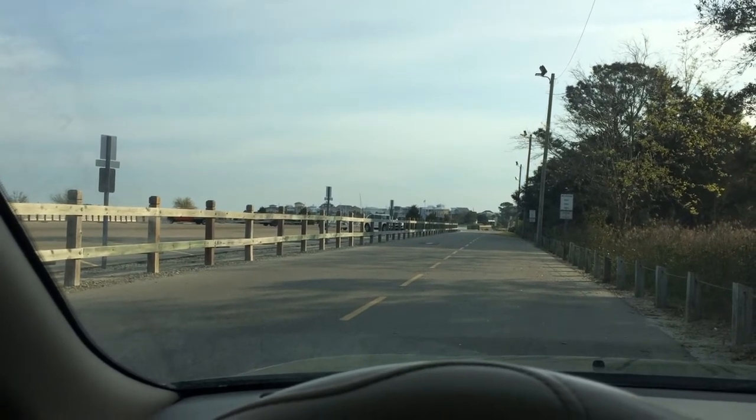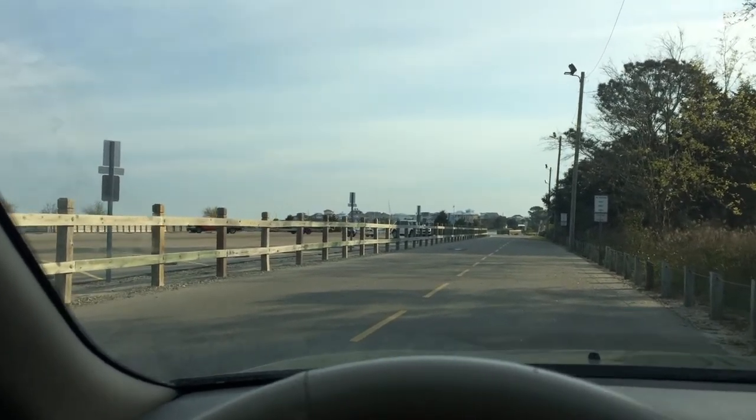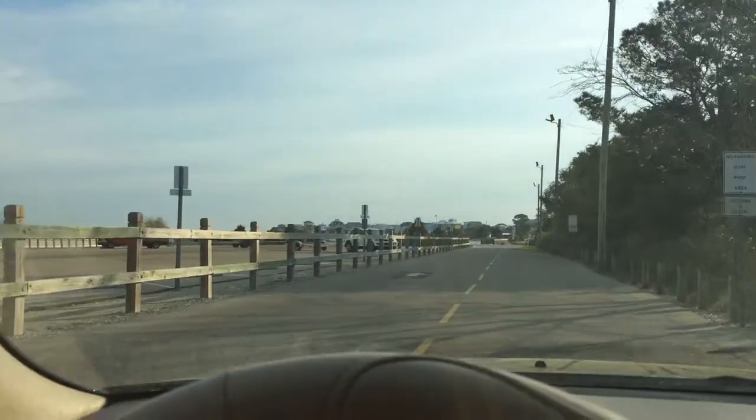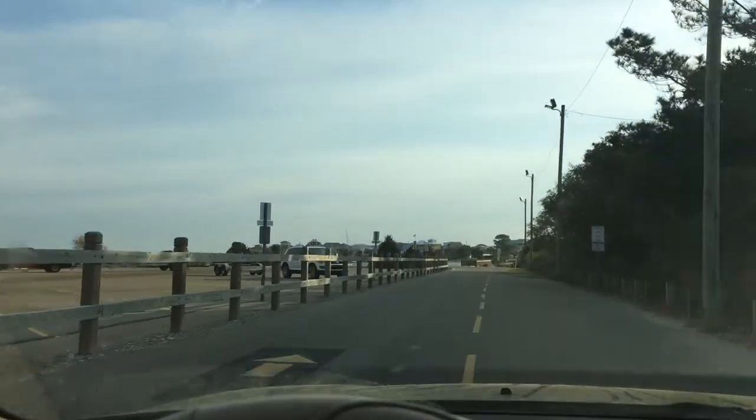Welcome back to OD5. This is Chris coming at you from Carolina Beach. This is another spot that I wanted to kind of spotlight for you here.